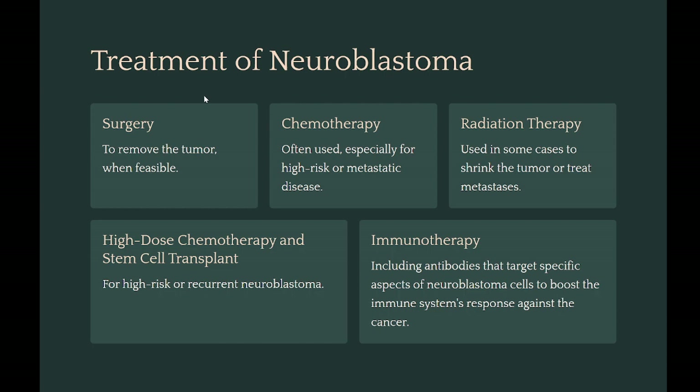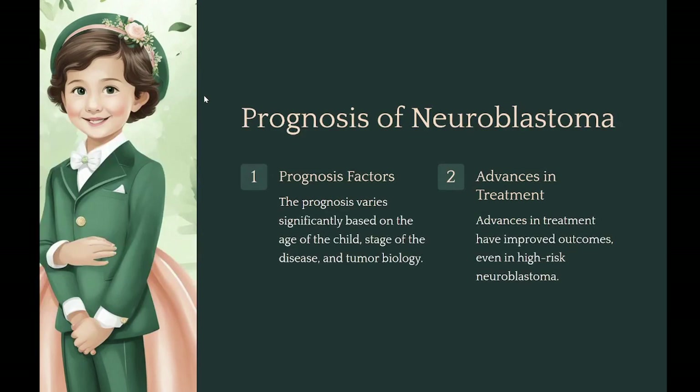The prognosis varies significantly based on the age of the child, stage of the disease, and tumor biology. Younger children and those with lower stage disease generally have a better prognosis. Advances in treatment have improved outcomes even in high-risk neuroblastoma.